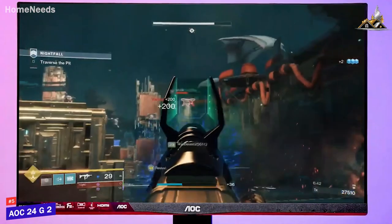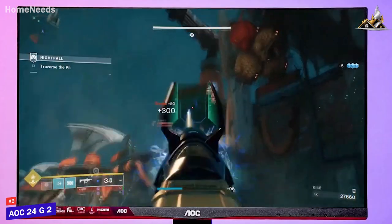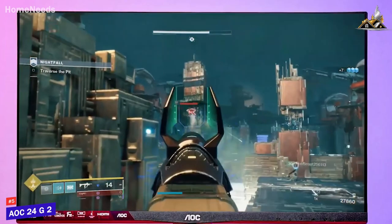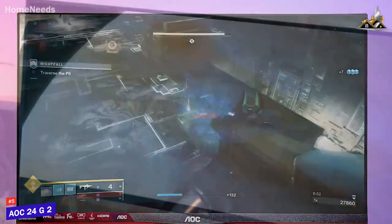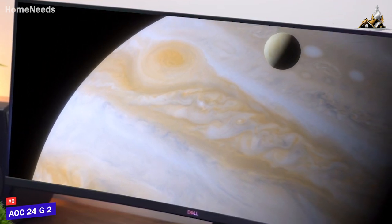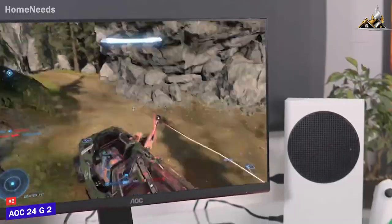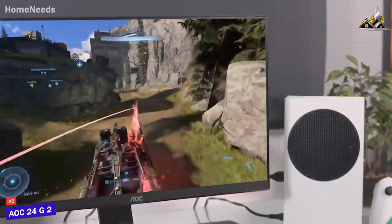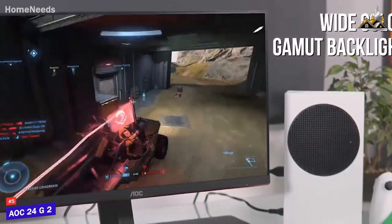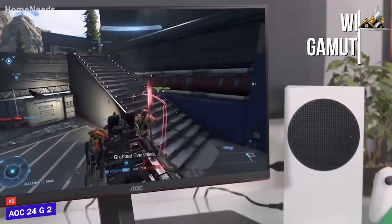The 24-inch panel comes with a solid native 1080p resolution, which delivers a nice and detailed image. It's not perfect, and there are monitors out there with better resolution at a similar price. The contrast ratio is also a bit low and can make blacks appear slightly washed out at times, but it features a wide color gamut backlight that delivers surprisingly vibrant colors for the price, so it's suitable for gaming and consuming media.